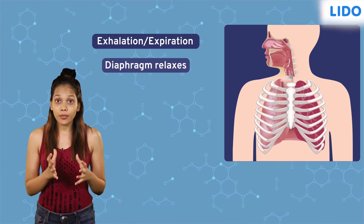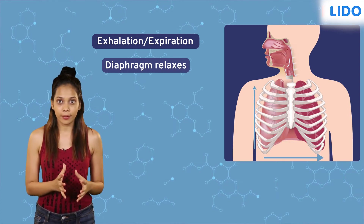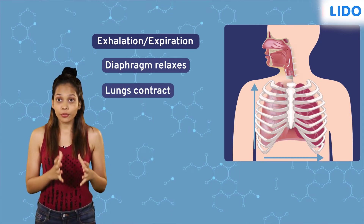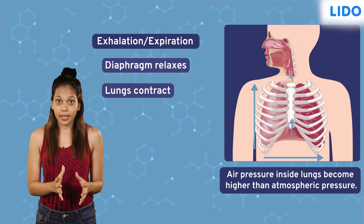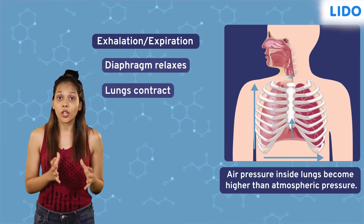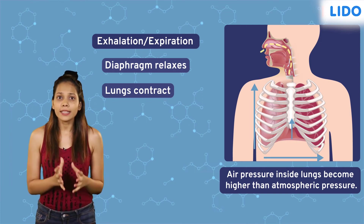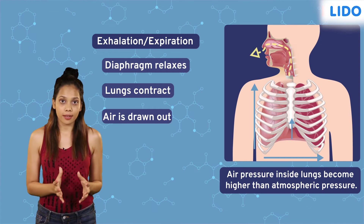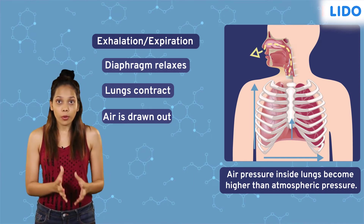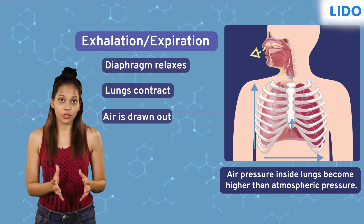The relaxation of both the diaphragm and rib muscles reduces the volume of the chest cavity. The chest cavity decreases in size both horizontally and vertically, causing the lungs to contract. As a result, the air pressure inside the lungs becomes higher in comparison to the atmospheric pressure, hence causing the air to rush outside. This process where air is forced out of the body is called exhalation or expiration.